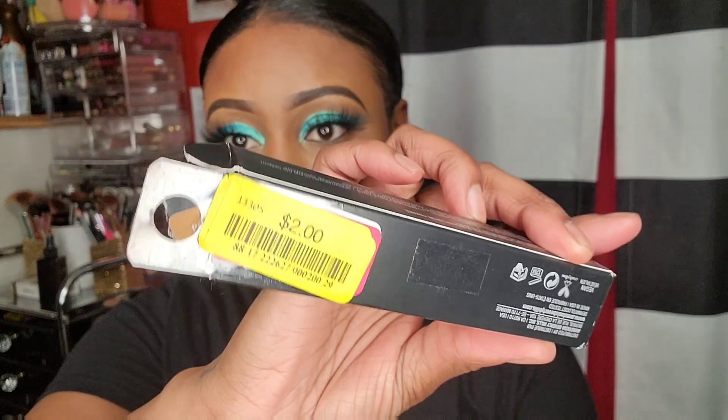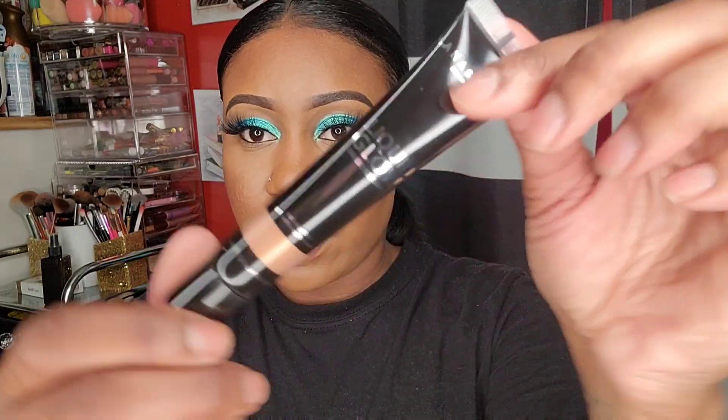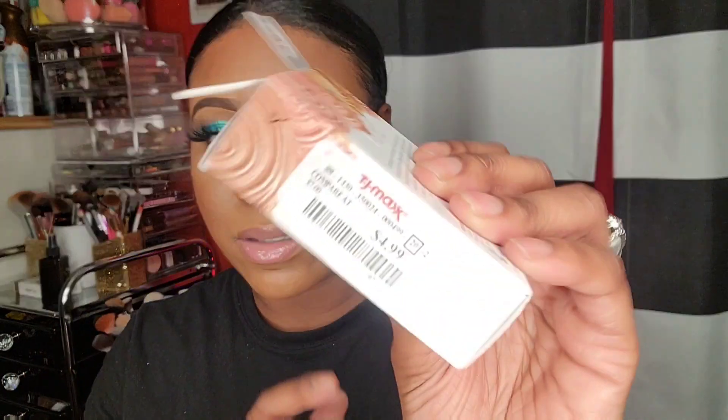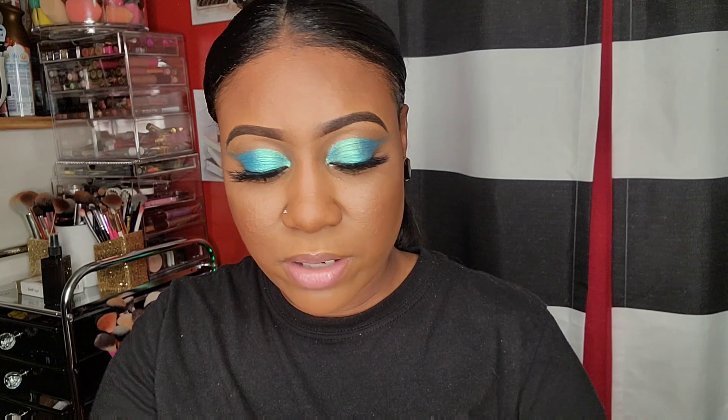Anastasia Beverly Hills liquid glow highlighter for $2 in the color Patina - oh, that's nice. I can put that on my eyes. I also got a Laura Geller Baked Gelato Swirl Illuminator in Pixie Pearl for $4 - it wasn't on markdown but it might be soon.